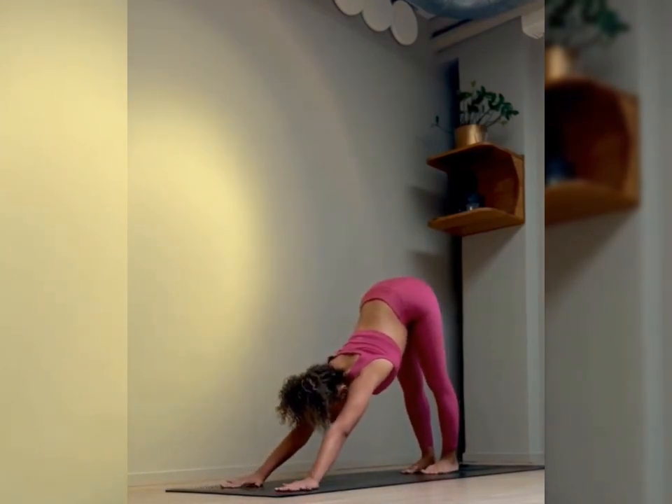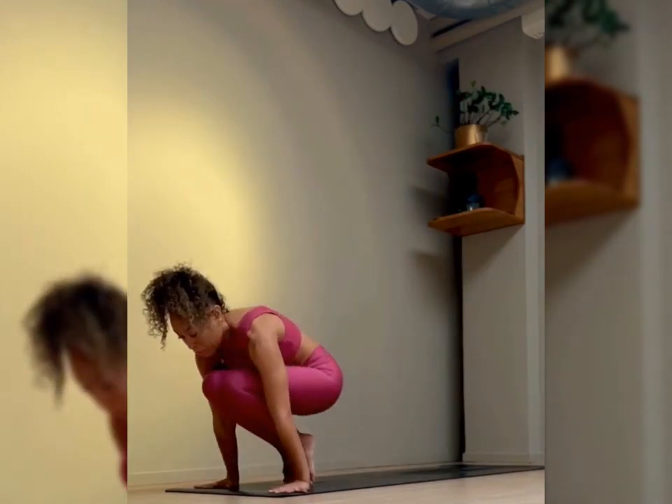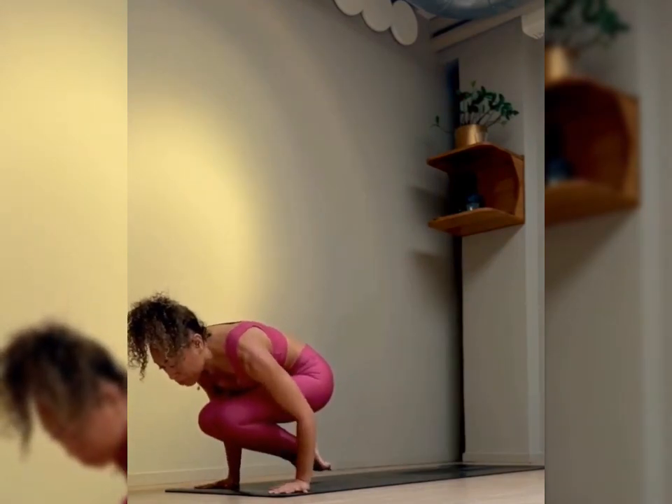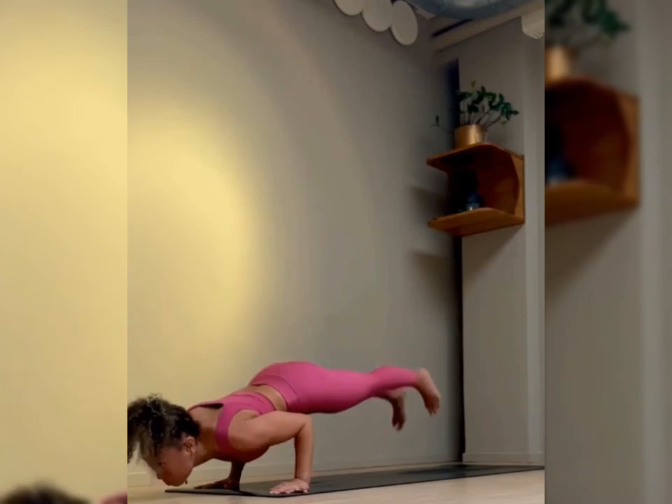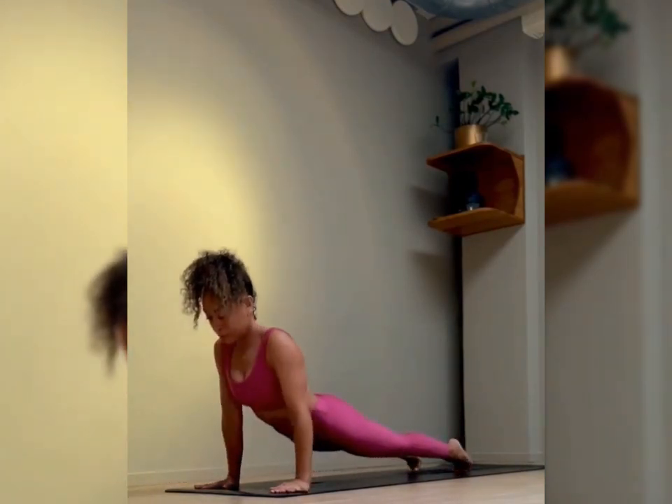It also opens the chest and shoulders. Practicing this pose involves lifting the arms overhead, which can help stretch and open the chest and shoulders, promoting flexibility in these areas and countering the effects of prolonged sitting or poor posture.